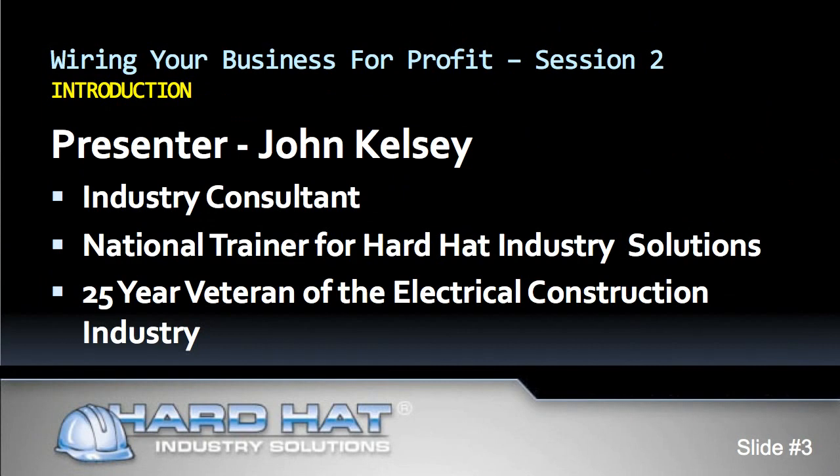My name is John Kelsey. I'm an industry consultant and the national trainer for Hard Hat Industry Solutions, developers of Red Rhino, a web-based electrical estimating software program. I am a 25-year veteran of the electrical construction industry.